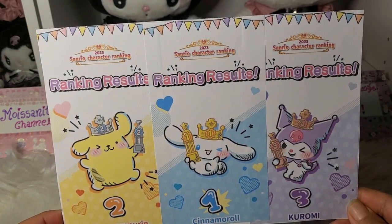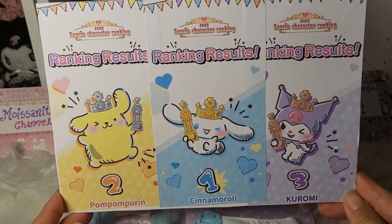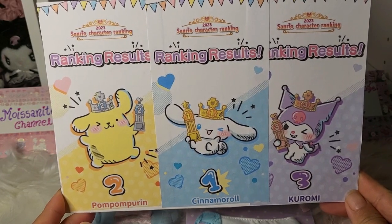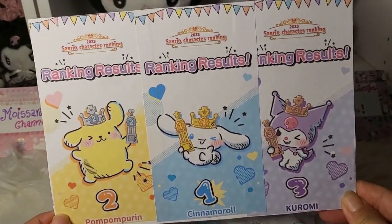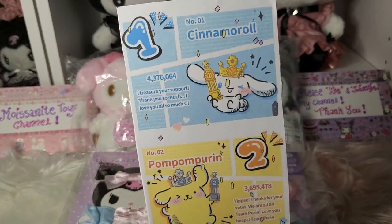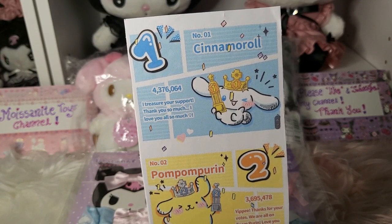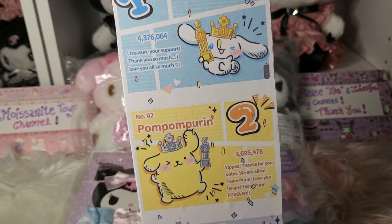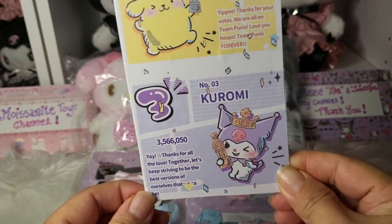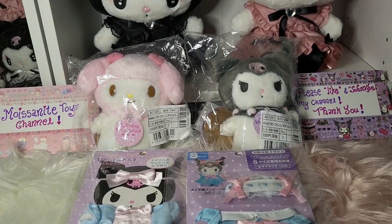So for the 2023 Sanrio character ranking: first place is Cinnamon Roll, second is Pompompurin, and third is Kuromi — yay, the Kuromi that I like is number three this year! Cinnamon Roll has 4.4 million people supporting him, Pompompurin has 3.7 million, and Kuromi has 3.6 million people supporting her.